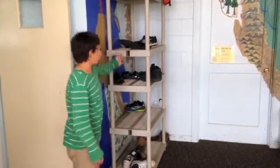Here at ScienceCam, you're not allowed to have shoes in the dorms. So make sure you put them on the rack.